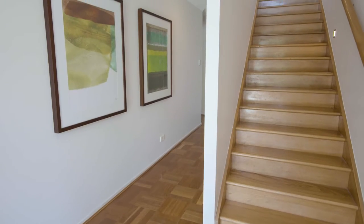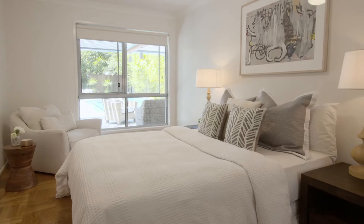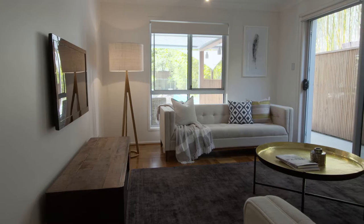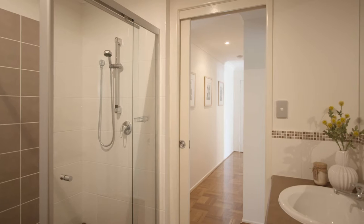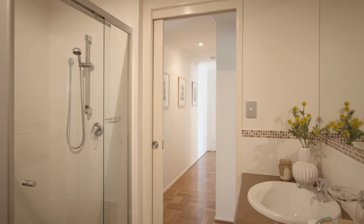On this ground floor level, you'll find a good size bedroom, a lounge or rumpus area for the kids, and that family bathroom that also services the swimming pool.